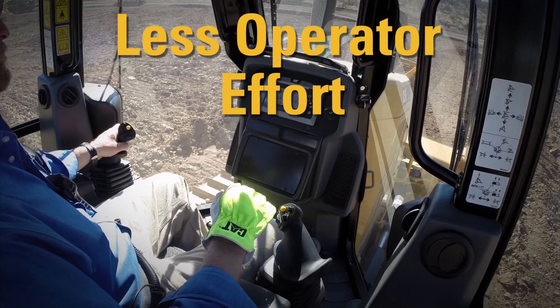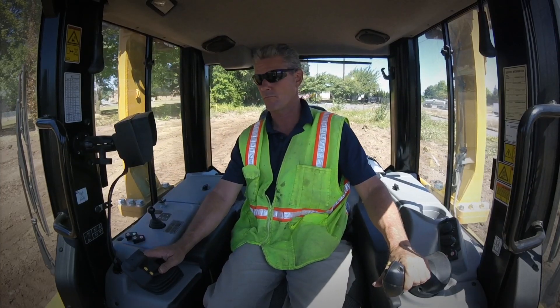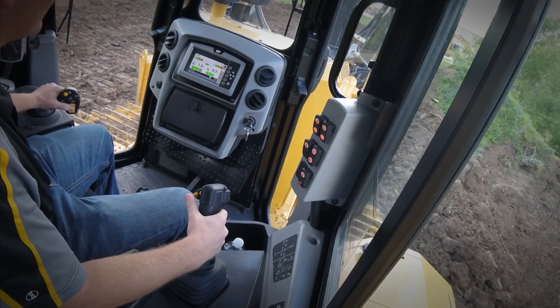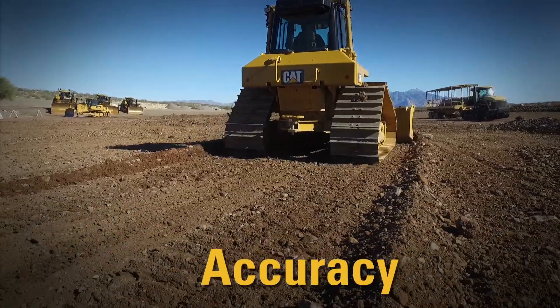Number 3: Less operator effort. A good dozer operator's right hand is always nudging that blade to just the right spot. Slope Assist does the work for you, reducing operator inputs up to 82%.